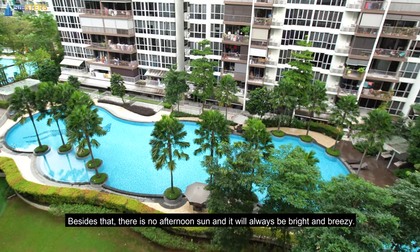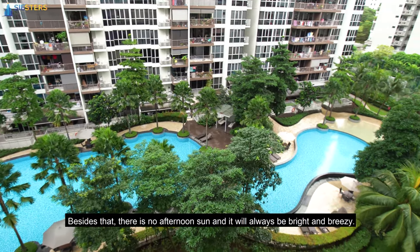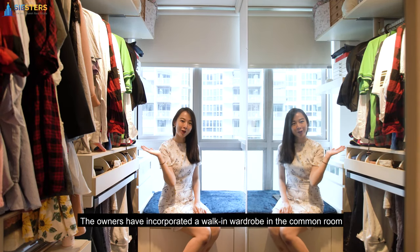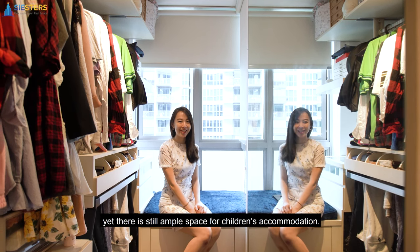Besides that, there is no afternoon sun and it will always be bright and breezy. The owners have incorporated a walk-in wardrobe in the common room, yet there is still ample space for children's accommodation.